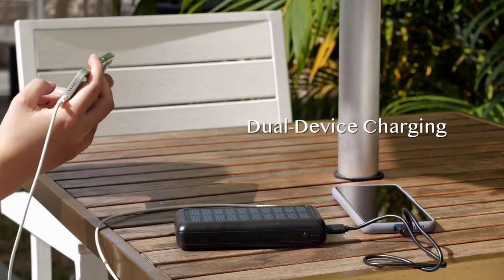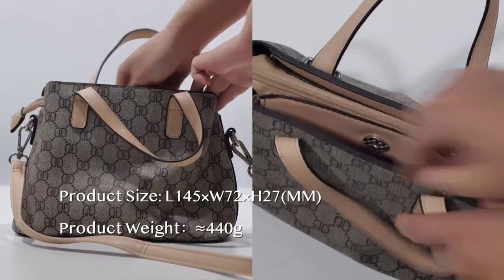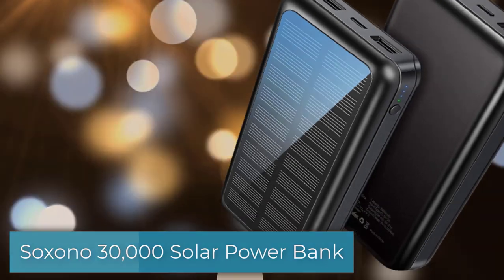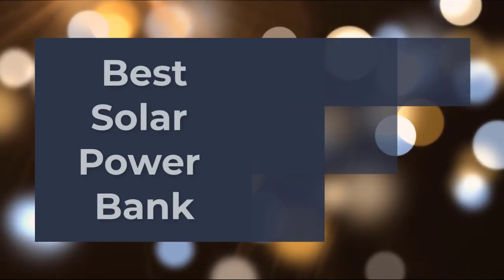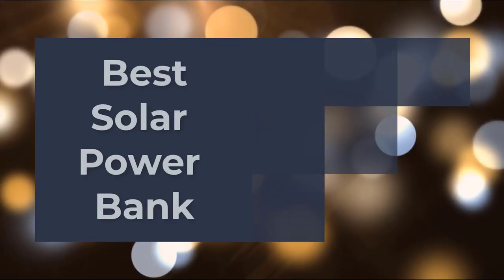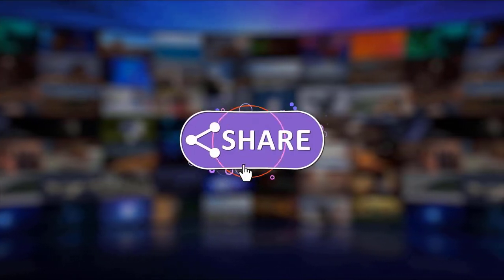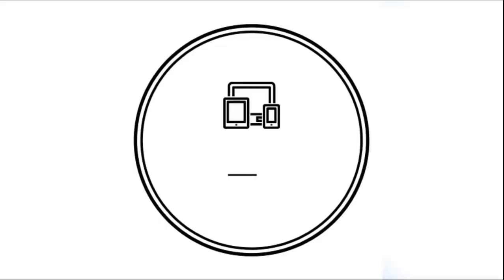The power bank is compact, lightweight, and small enough that you can conveniently carry it and place it inside your bag, so you can charge devices anytime. There you have it — a 30,000mAh solar power bank from Saxono. And that's it — our 10 reviews of the best solar power banks available in the market today. I hope that this review has been helpful. Please support us by clicking like, share, subscribe, and hit the notification bell for more product reviews. Thanks for watching!